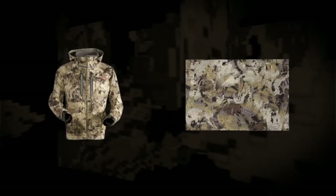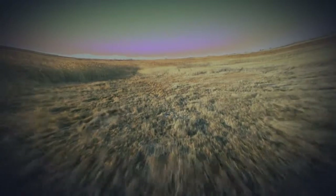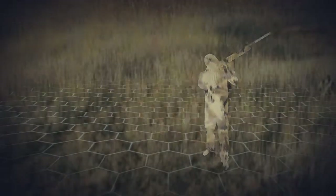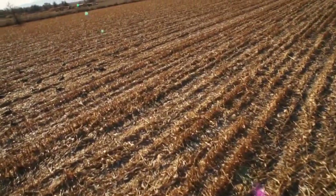In the case of the Gore Optifade waterfowl pattern, we've actually had to focus more on the micro-pattern because birds are very sensitive to details. As the bird starts to focus in on what it may perceive as an anomaly, it will actually perceive that level of detail and start to ignore what it's seeing as background noise. We've also put in these swirly effects to simulate some of the blurriness that a waterfowl is going to see on an angle flying ahead, because their eyes don't move the same way that animals' and human eyes move.